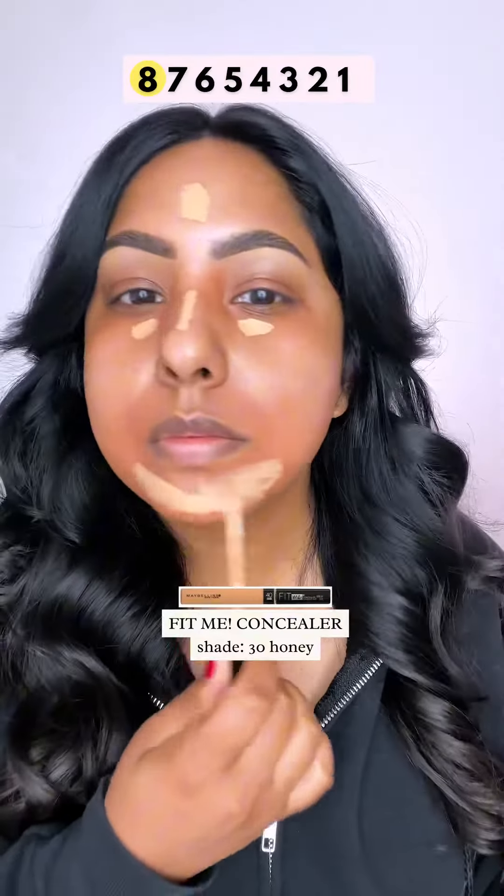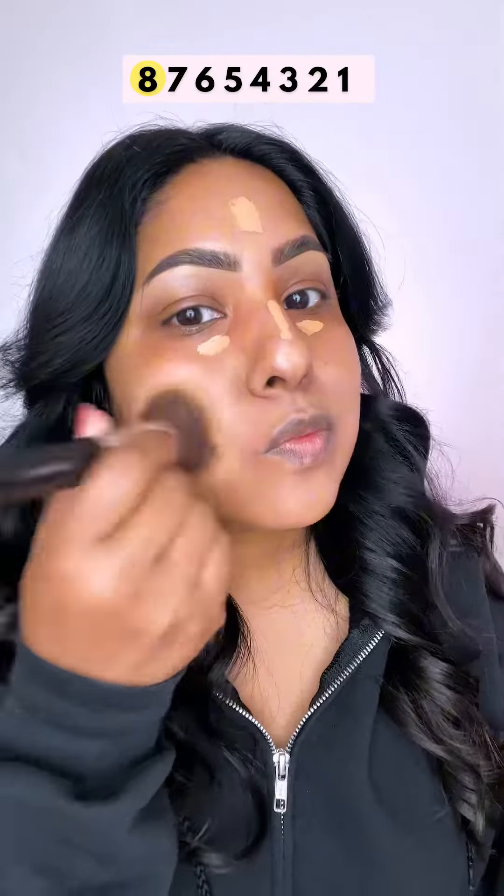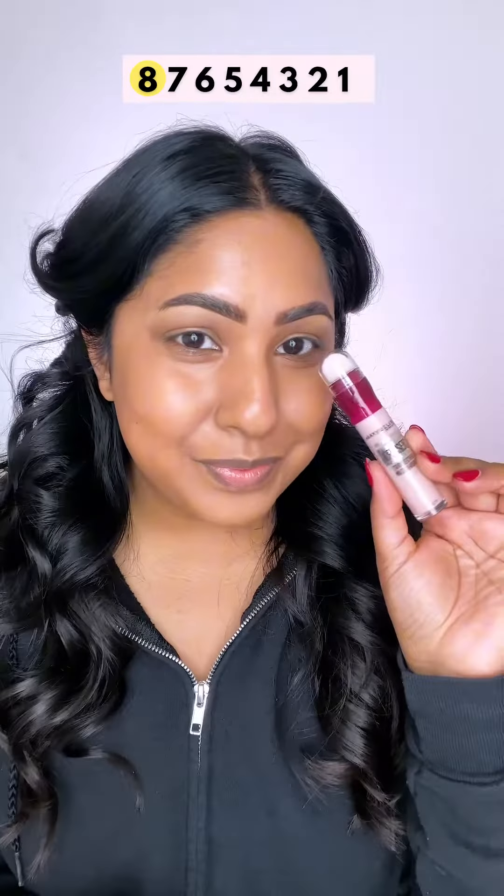Welcome to my top eight picks from Maybelline. First up, we have this concealer — you guys, this is less than $10. I use it to clean up my eyebrows, but I also use it on the face. When you let this dry down and then blend it out, it gives you the most beautiful skin-like coverage.